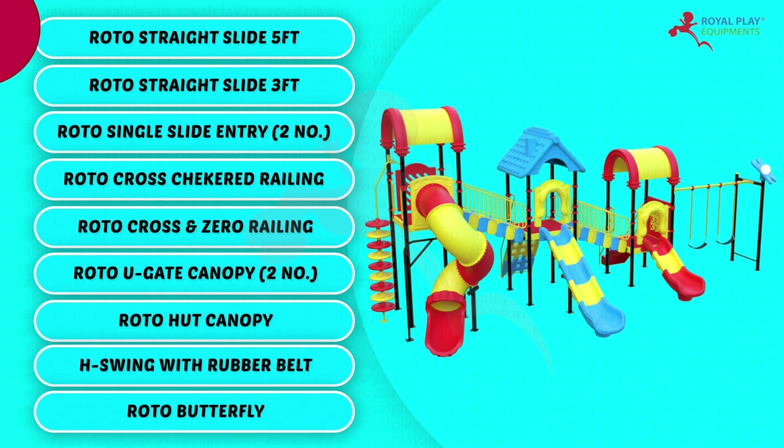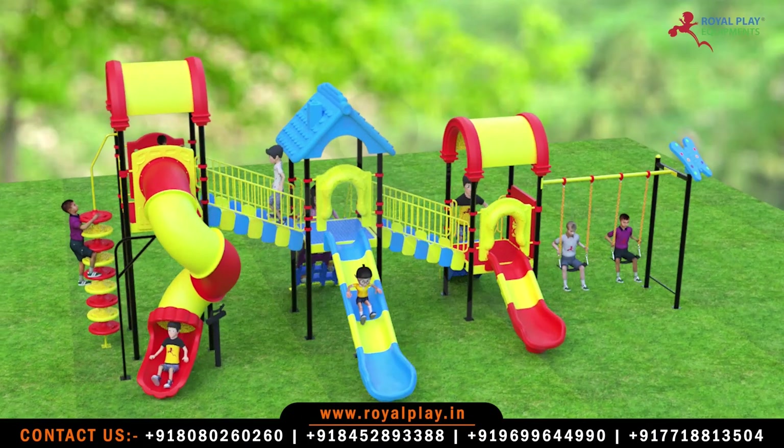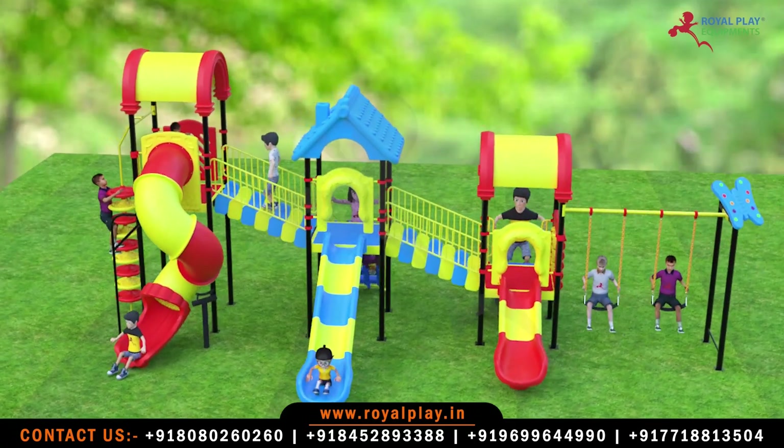The playing capacity is 23 to 25 children. Children from 5 to 12 years of age can play on this.